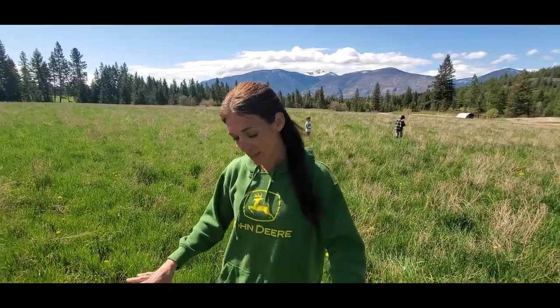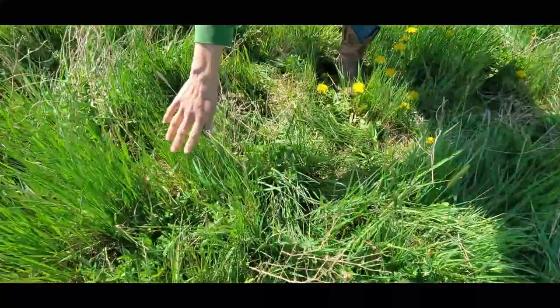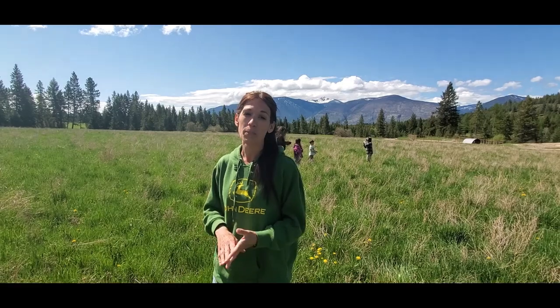Our property here in North Idaho is half timber and half established pasture. This pasture mix is alfalfa and timothy — you can see them just growing for this season. We hope to get two cuttings from it, but we'll see with the rain. It's been very valuable to us since we do rotational grazing with our animals. We have sheep and rabbits currently and have big dreams of expanding that, so having this amount of pasture already established has been great.